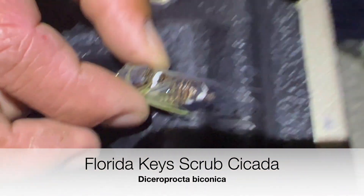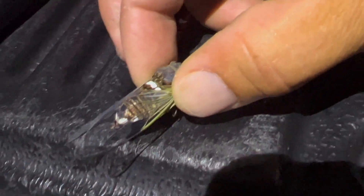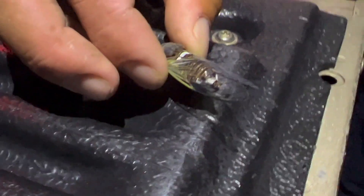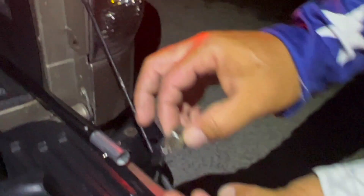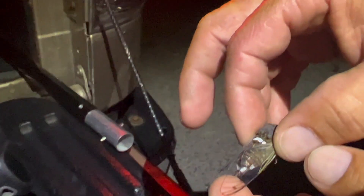I'm gonna try and find the species for you guys, but they've got these white spots on the abdomen which is kind of unique - I don't see those up on the mainland. That is a cool little cicada we have here. He just literally came and smacked me right in the head because I have the headlamp on. It also has little spots on the wings.